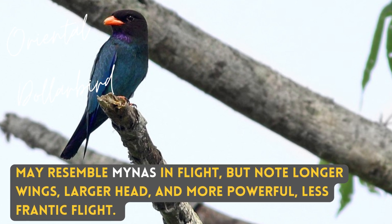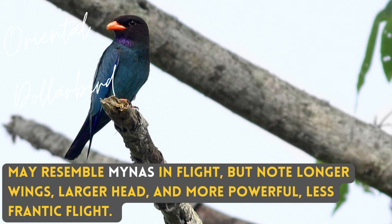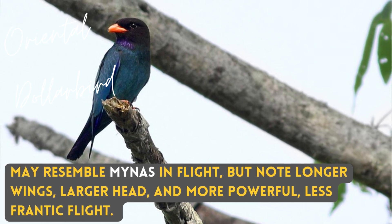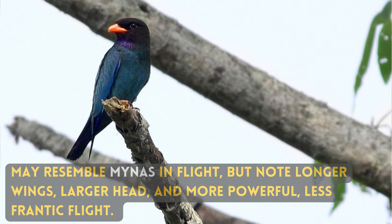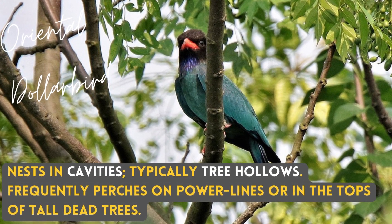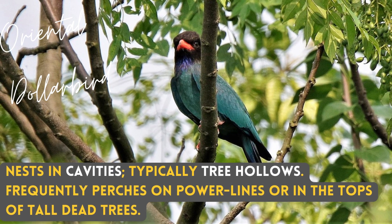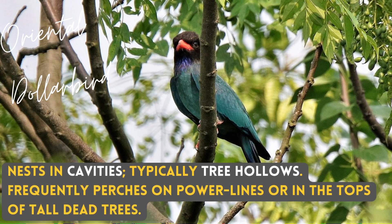It may resemble miners in flight, but note the longer wings, larger head, and more powerful, less frantic flight. It nests in cavities, typically tree hollows, and frequently perches on power lines or in the tops of tall dead trees.